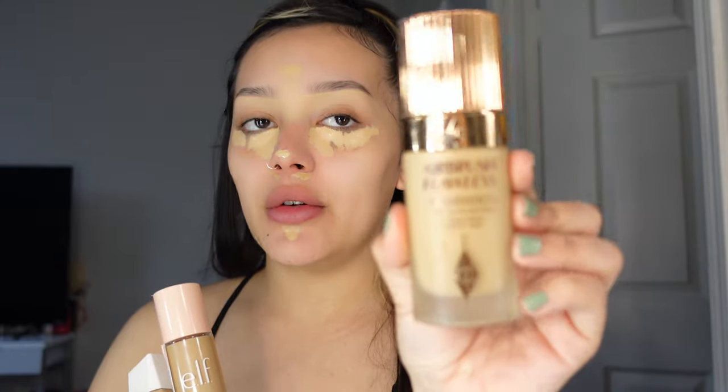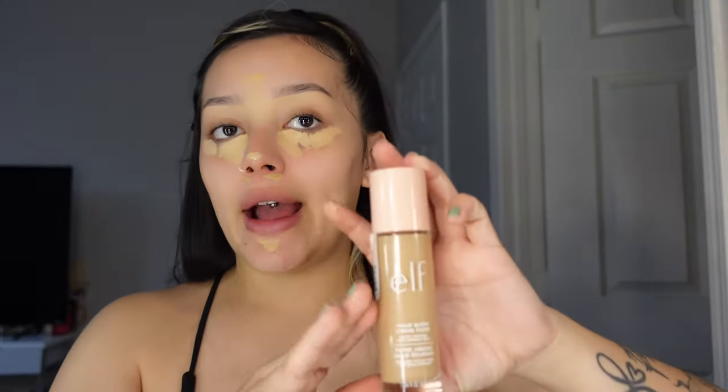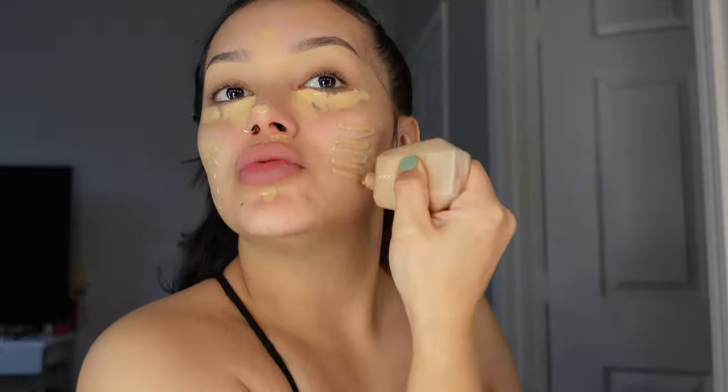Moving on to my base — I let the concealer sit for a little bit. I usually pick between these foundations: if I want more full coverage I go with the Charlotte Tilbury Airbrush Flawless Foundation — it's super good but on the expensive side. Or if I just want to not do too much, I go with the Fenty Beauty Eaze Drop Blurring Skin Tint in shade 6, or the ELF skin tint. Today I'm going to go in with the Fenty.